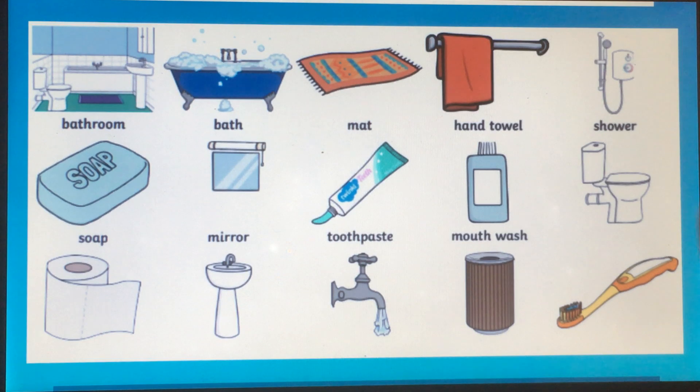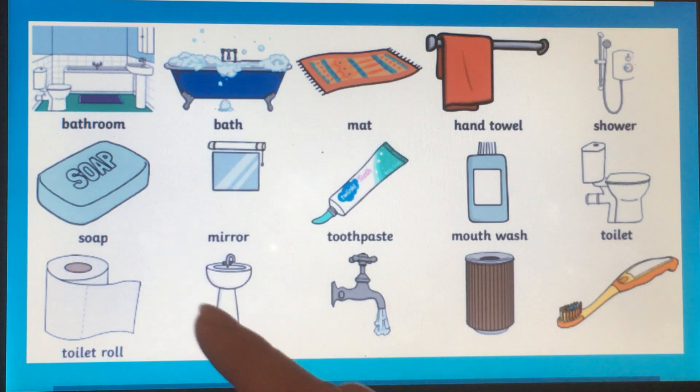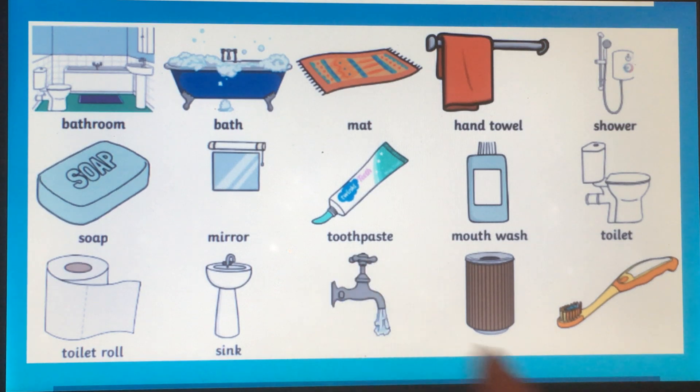This is a toilet. What is this? This is a toilet roll — so it's a roll for the toilet. And sink. Sink. Tap. Tap. Bin — our bin is for trash.